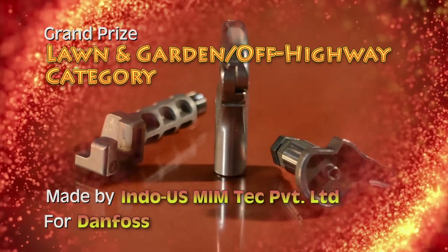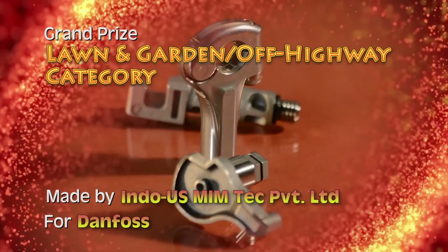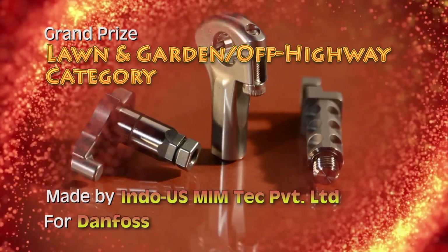Four MIM components made by Indo-US MIM Tech Private Limited — Catcher, Tension Bar, and New Base Cab and Body — have earned the grand prize in the lawn and garden off-highway category.